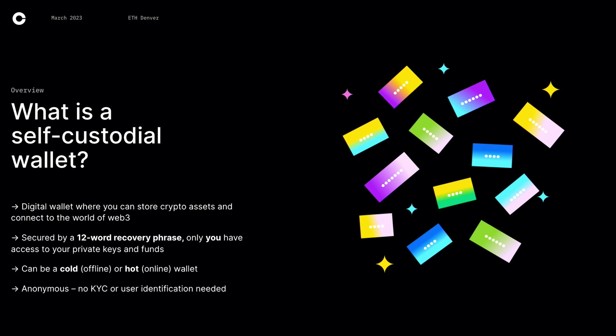To get more into the details, it's secured by a 12-word recovery phrase, and only you have access to this recovery phrase and your funds. This is in contrast to a custodial wallet like Coinbase or Binance, where they are custodying your funds.